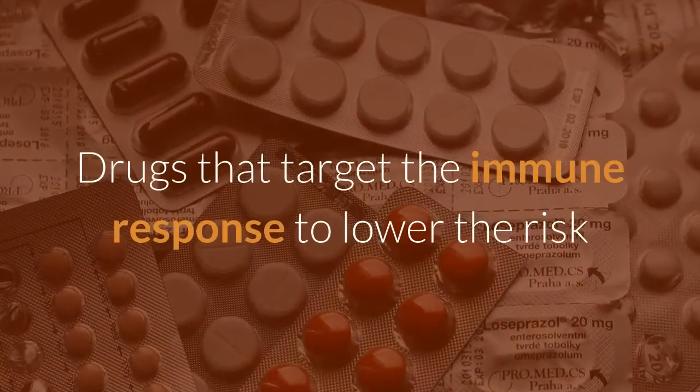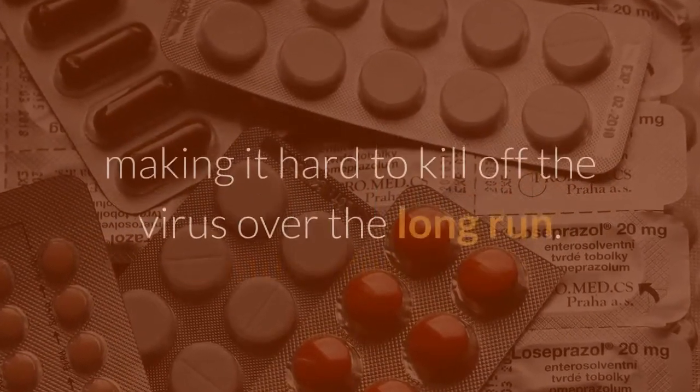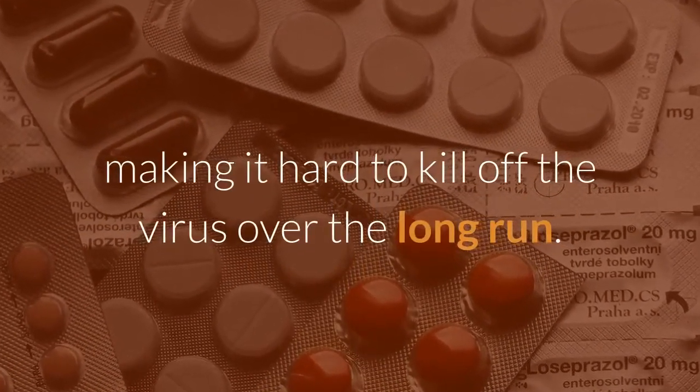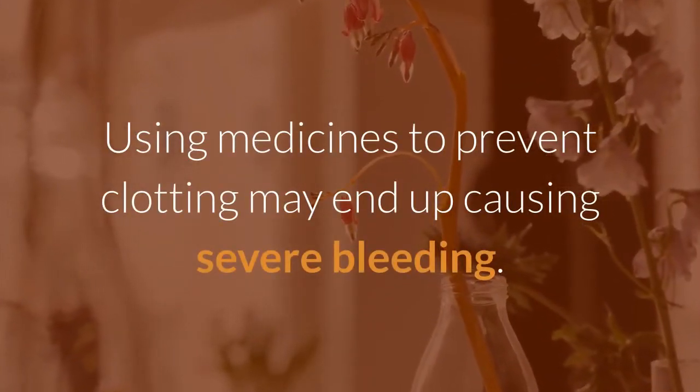Drugs that target the immune response to lower the risk of a cytokine storm may also tamp down the immune response, making it hard to kill off the virus over the long run. Using medicines to prevent clotting may end up causing severe bleeding.